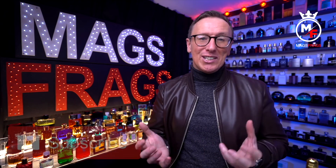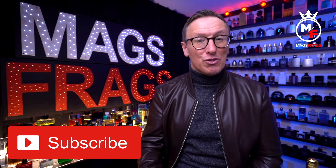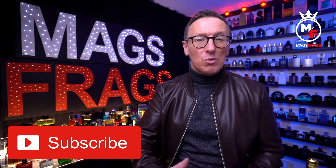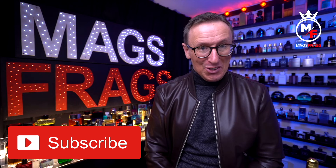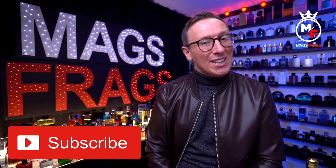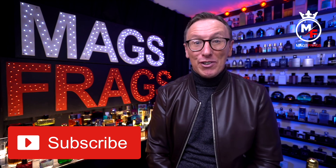As always, if you've enjoyed this video and want to see more content like this, please don't forget to subscribe to the channel so you won't miss any future uploads. Thank you very much for tuning in to this latest episode — stay safe, keep smelling fresh, and I'll see you very soon for another one. Bye bye for now.